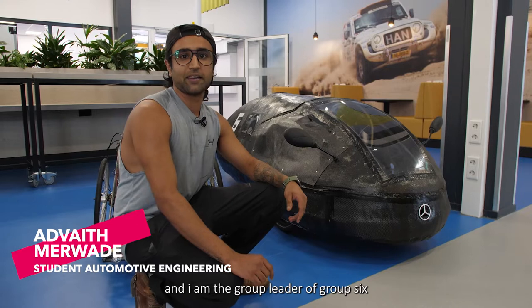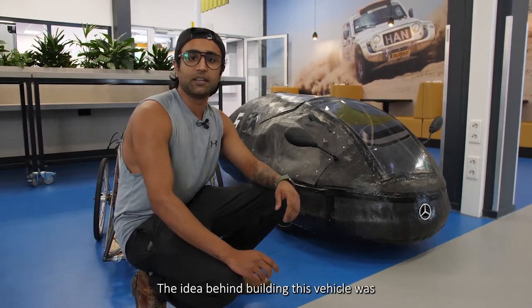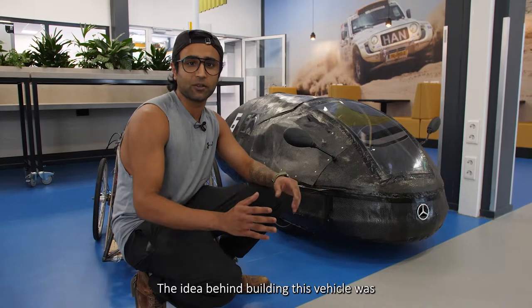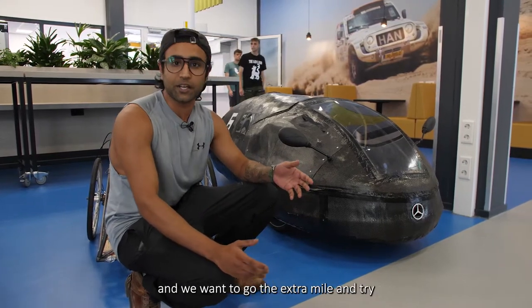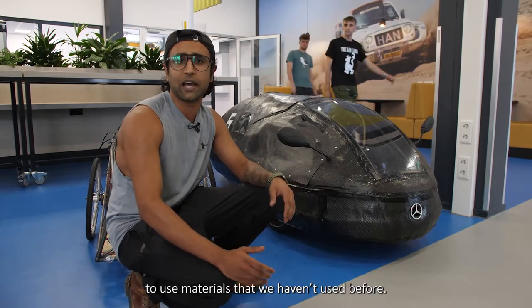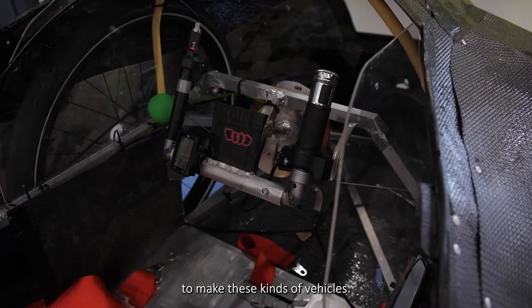Hi, my name is Advait and I am the group leader of Group 6, and this is the vehicle we have built. The idea behind building this vehicle was to make the most efficient vehicle, and we want to go the extra mile and try to use materials that we haven't used before, so we get a bit more exposure on how to make these kind of vehicles.